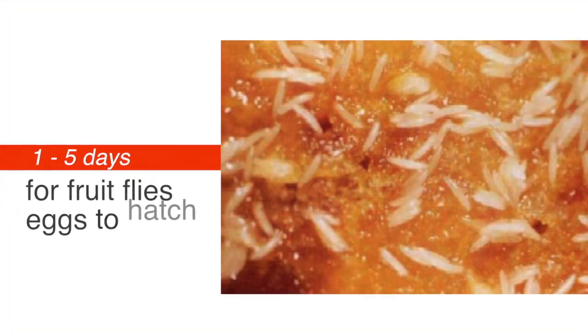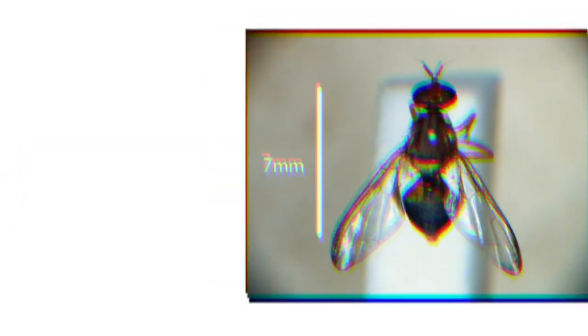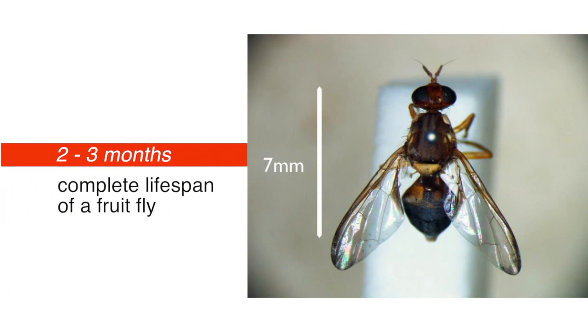It takes one to five days for the eggs to hatch. The adult fruit fly may continue for two to three months of their life cycle laying eggs before its lifespan finishes.